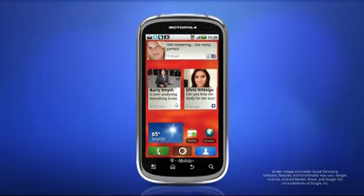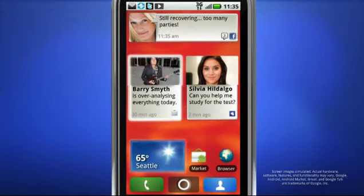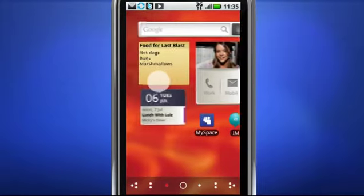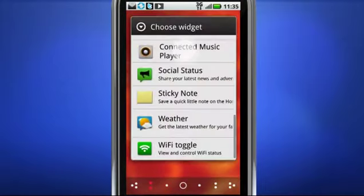This is the home screen, and these are widgets and icons. They're at your disposal to customize the seven available home screens, so you have lots of space for your life to be organized the way you want.